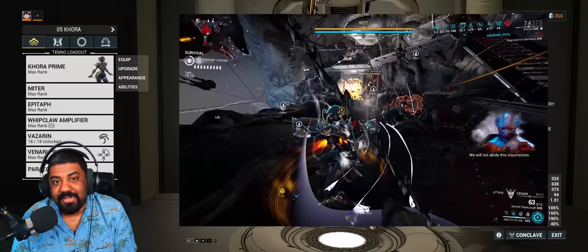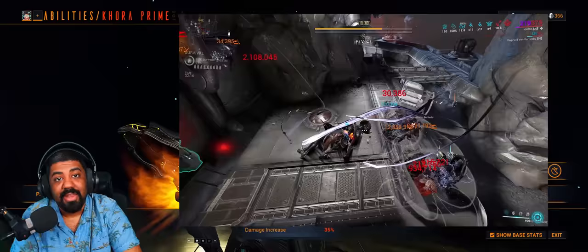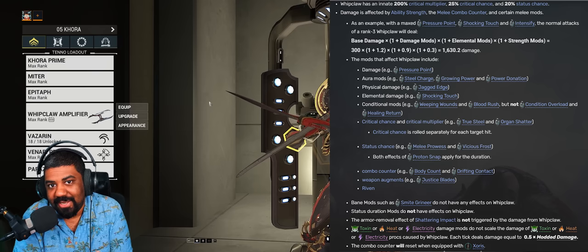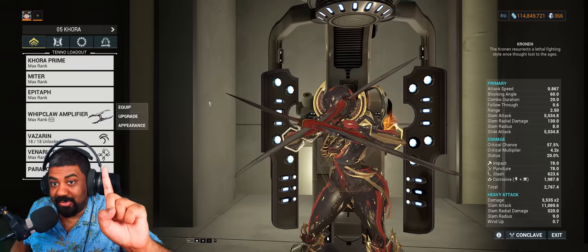For those asking about stat sticks: it literally doesn't matter which melee you pick, because a stat stick is just a melee weapon used as a vessel to place mods in to boost your melee ability's damage. Korra's Whip Claw is a pseudo exalted weapon, scaling from power strength and equipped melee mods — the stats on the melee don't matter, just the mods. A specific melee only matters if you're going for a riven, since riven disposition determines how strong those attributes are.